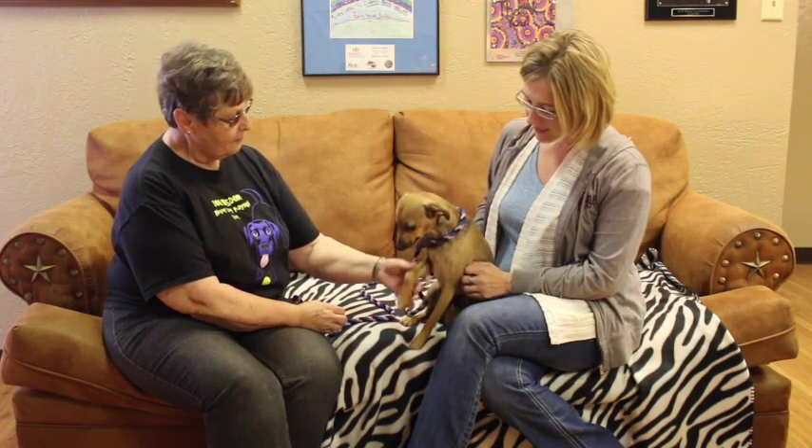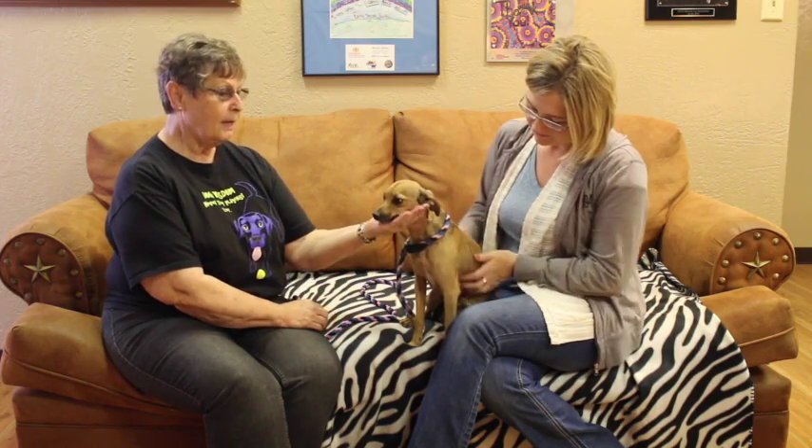He'll make somebody a very wonderful pet if they're interested. They can come out to the shelter and see him. We're at 11901 South Coulter, or call 622-0555 and start out with a pre-screen.